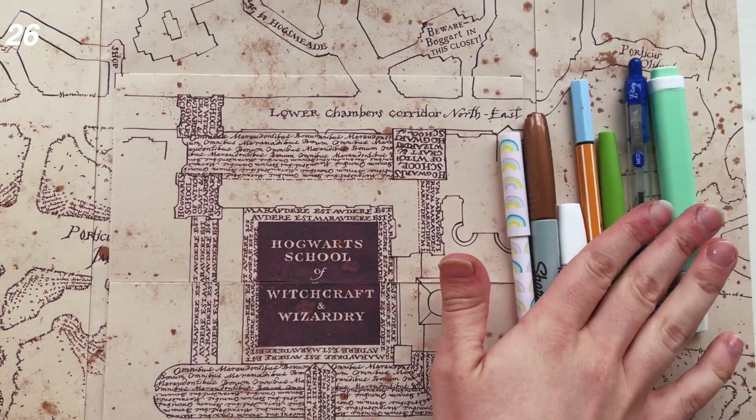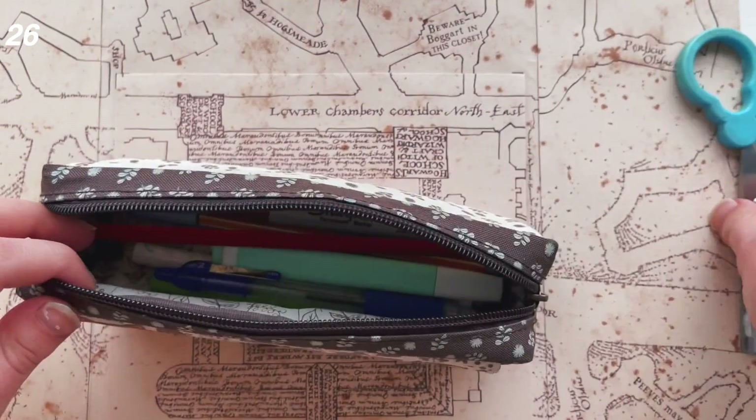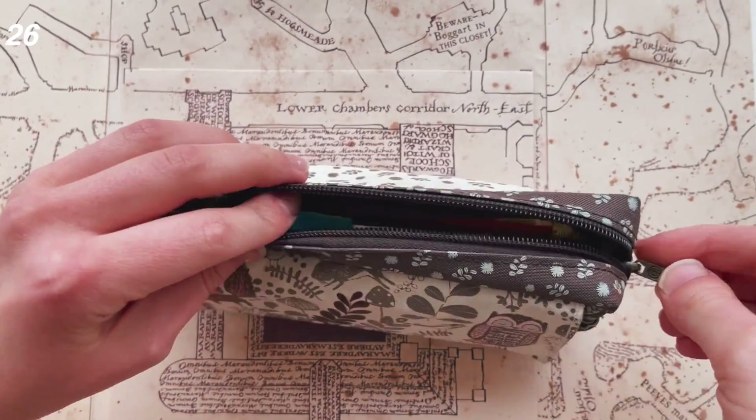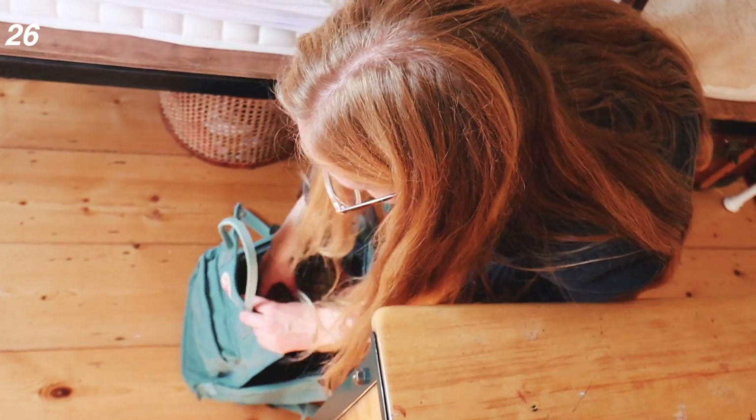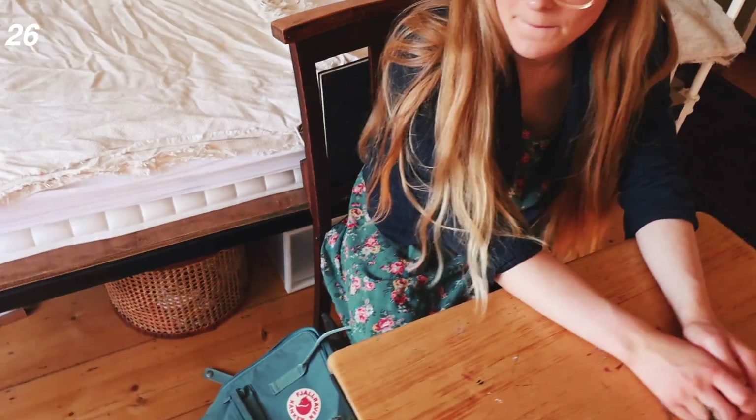Keep spare pens in your bag or locker in case you forget them. I used to have a spare pencil case which I kept in my locker every day. I rarely used it myself, but I often lent it out to friends who had forgotten theirs, and it was really useful on those days I did forget to bring something in.